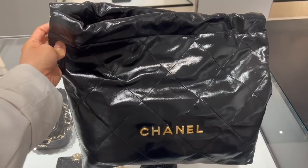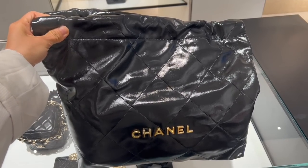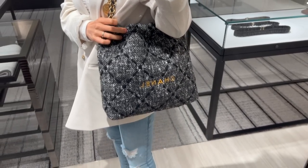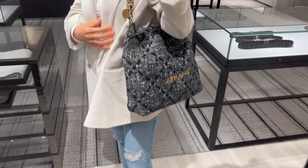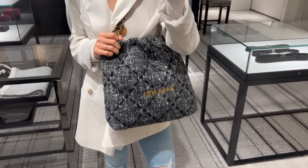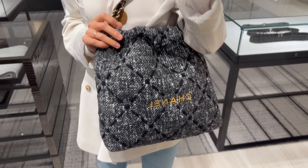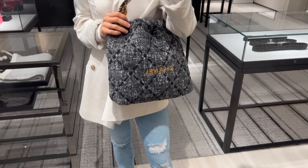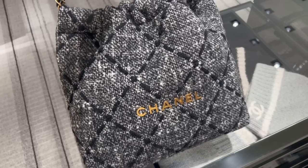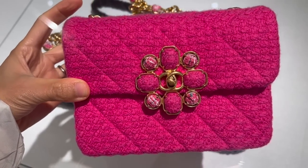The shiny calfskin Chanel 22 bag in the medium size retails for $5,300. This one is this season's new 22 bag in tweed material in a small size — it's really cute, but I think the corners of the bag would rub against everything. The tweed material will definitely be more difficult to maintain than leather. It's just a fun bag to see but not practical for me personally. This one retails for $5,000.